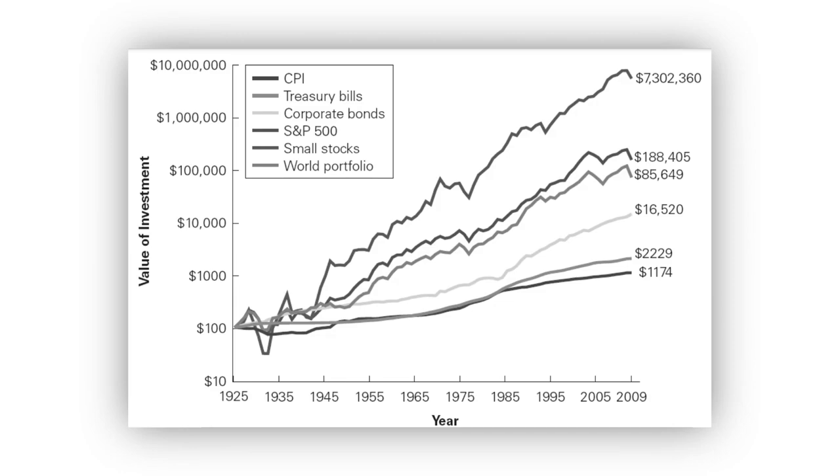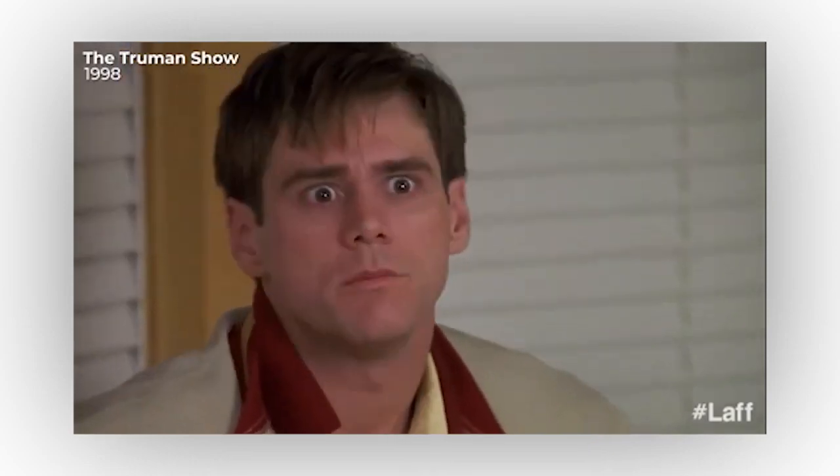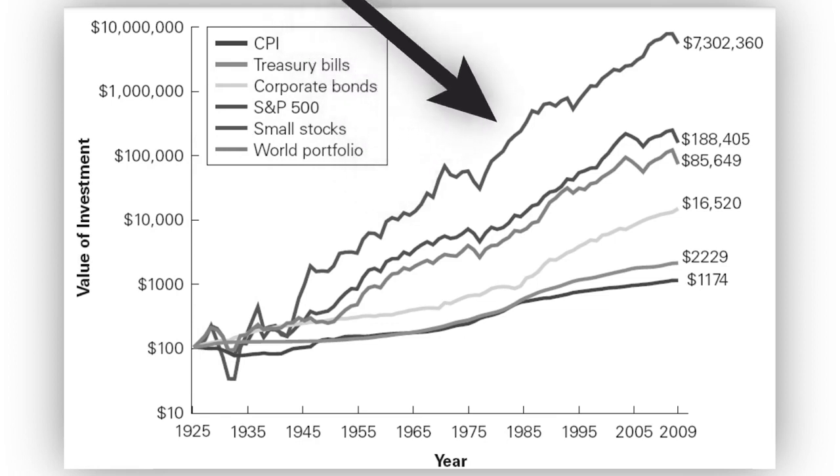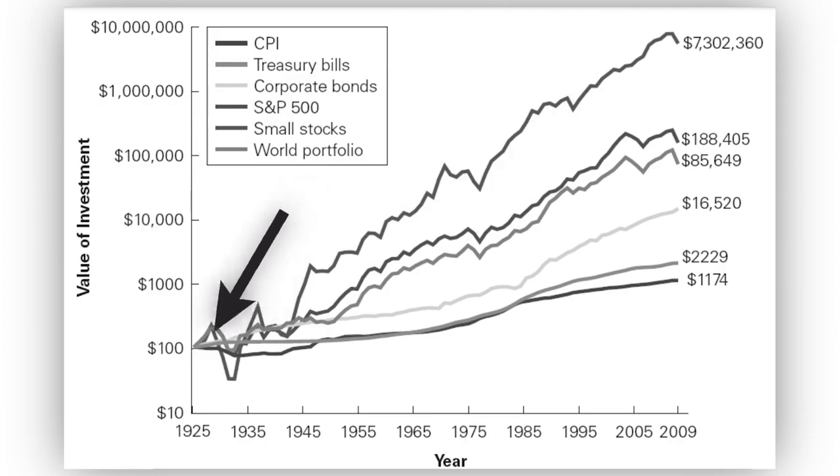This is the graph that shows what happens to your $100 if you had invested in different investments 100 years ago. I know this may look a bit confusing and surreal, so let me explain. On this graph, you see different types of investments that are currently most popular: small stocks, S&P 500, corporate bonds, treasury bills, world portfolio, and CPI — which is not an investment but rather an inflation rate. If you take a look at the small stock line, you can see the drastic difference between other investments. The second largest value is S&P 500, and so on.